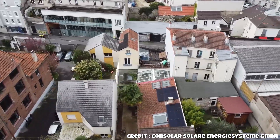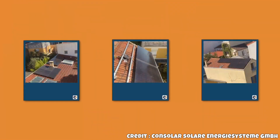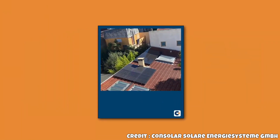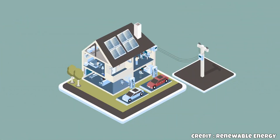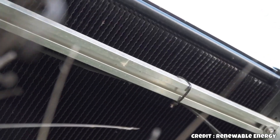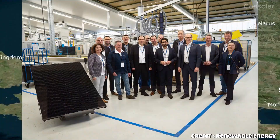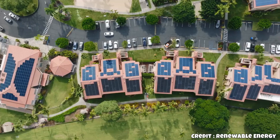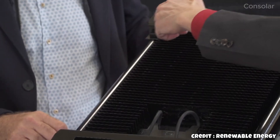Notably, the Belgian research station in Antarctica utilizes Consolar's technology, enduring temperatures as low as minus 50 degrees Celsius, wind speeds up to 250 kilometers per hour, and six months of darkness. This robustness has been incorporated into the new Solink technology, which boasts a lifespan of 20 to 30 years. Studies and models indicate that Solink collectors age more slowly than conventional PV modules.